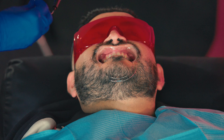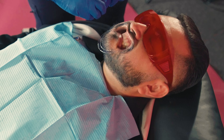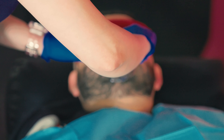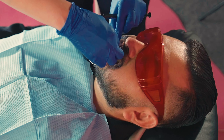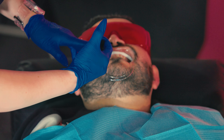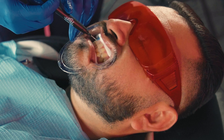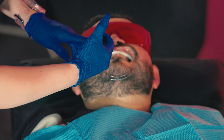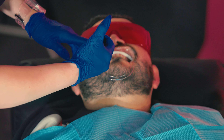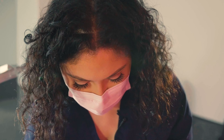Our next step is we're gonna take some gingival barrier to protect the gums. We place the gingival barrier so that your gums are protected from the hydrogen peroxide. When we're using high levels of hydrogen peroxide and it comes in contact with soft tissues, it can burn — it's considered a chemical burn. So you have to be very careful how you use these materials.